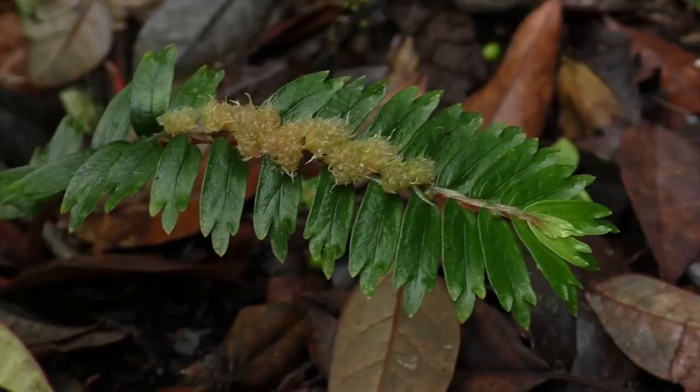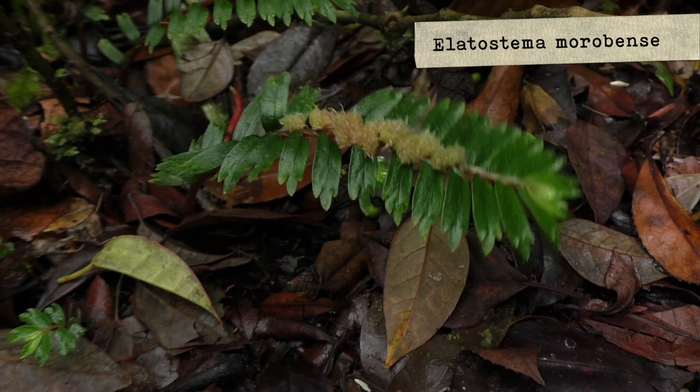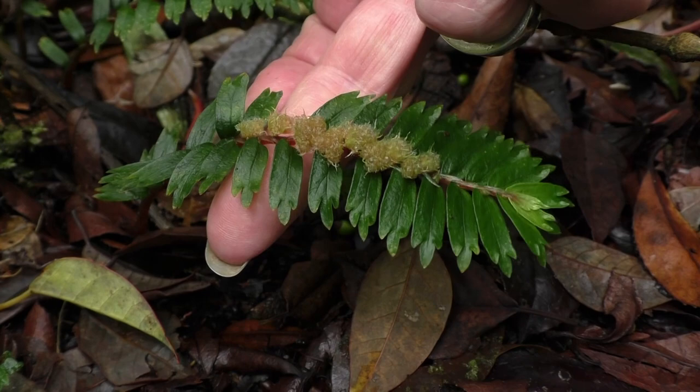It's a very small species of Elatostema with the inflorescence on the top. It is very special, with leaves with three tips — trident leaves.